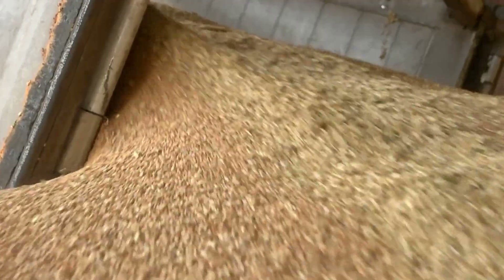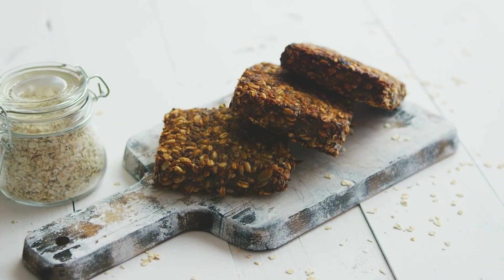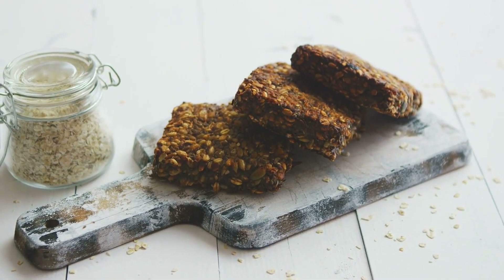Choose whole grains. Whole grains provide important nutrients and fiber. Choose whole grain bread, pasta, rice, and cereals instead of refined grains.